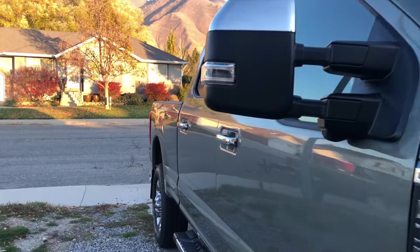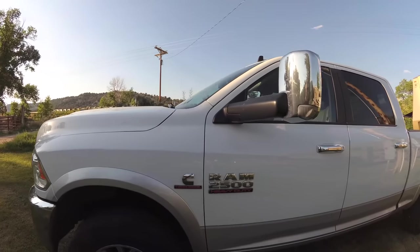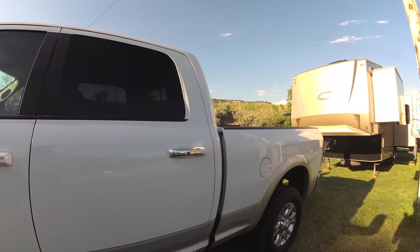One ton, single rear wheel, Ford Power Stroke. We had a three-quarter ton 2015 Dodge Ram with the Cummins. It was a great truck. Decided to try something new, so this is what we ended up getting.